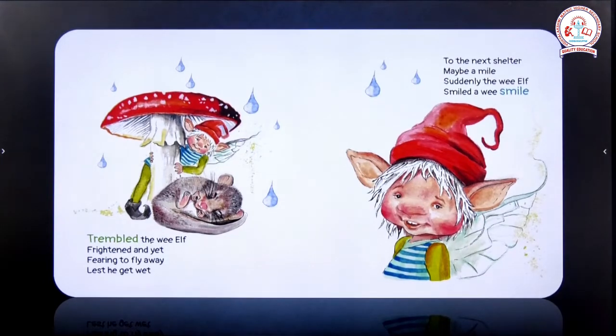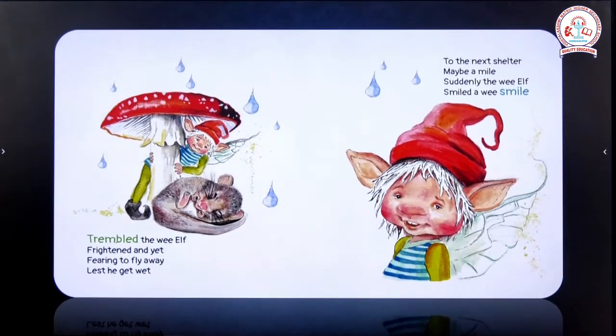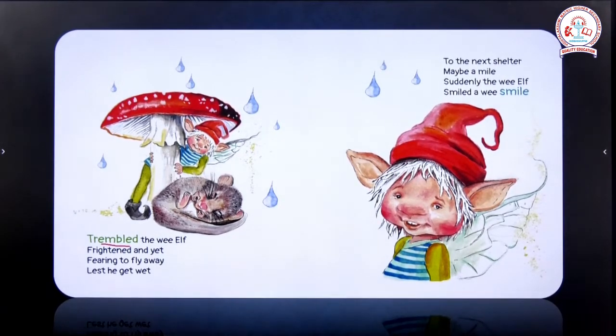'Tremble the wee elf, frightened and yet, fearing to fly away, lest he get wet.' Looking at this dormouse, the elf is scared and trembled. It is frightened and wondering what this is, and it tries to fly away from this place, but it cannot do so because it is raining. So the fairy, the elf, has come here to take shelter.